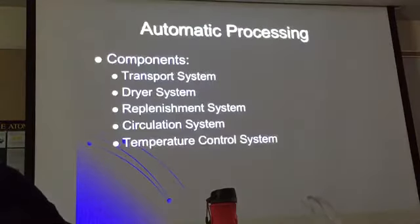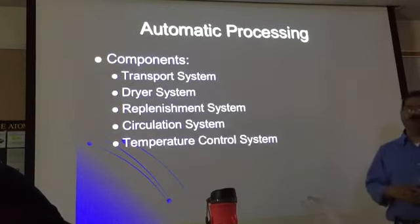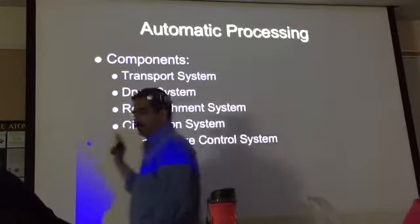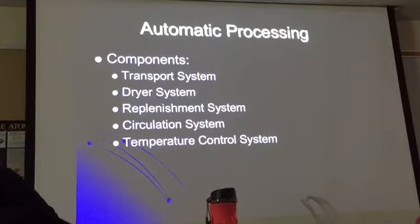That doesn't happen with automatic processing — it is very consistent, so you have better image quality because every image is processed in the same way. Consistency. Depending on what textbook you read, these are the components you will find in automatic processing. They're all part of the same system.